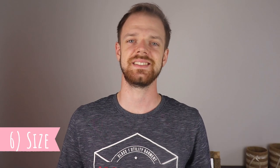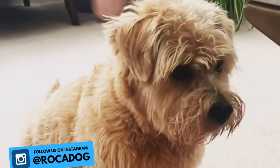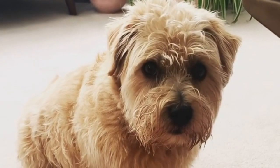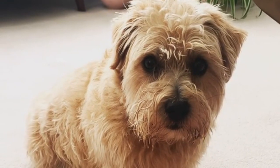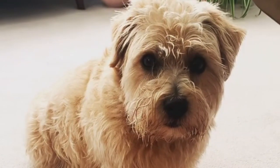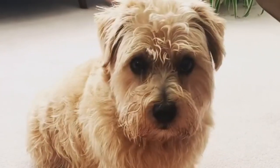6. Size: The Norfolk Terrier is one of the smallest of all terriers. It has short legs and a compact and strong body. The average height is between 23–25 cm (9–10 inches), and weight is usually around 5 kg (11 lbs). There are no extreme size differences between males and females.